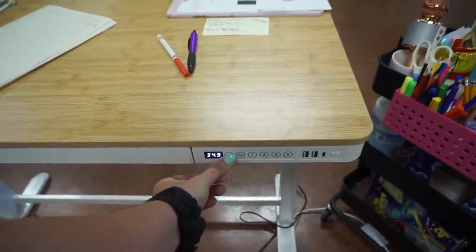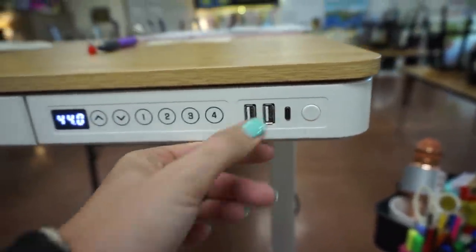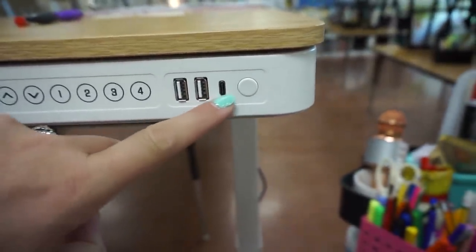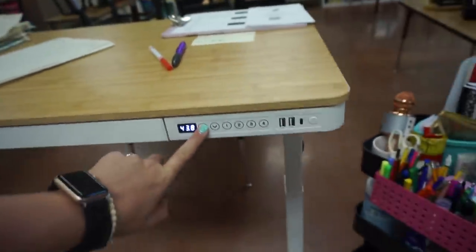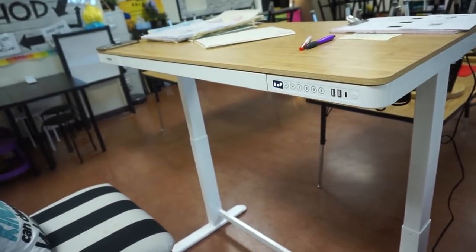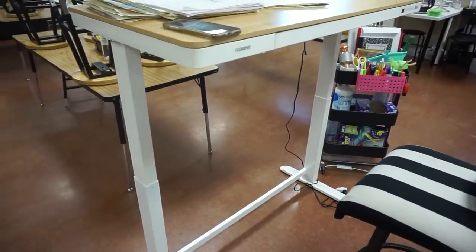What I also love is that it has USB ports for charging - so if you need to charge your phone or iPad you can charge it right here. There's also another charger port, maybe for Android, and then obviously the power button. This thing gets pretty tall - I'll show you in relation to me. The desk was super easy to put together; my husband assembled it in about 20 minutes and then we brought it to school.